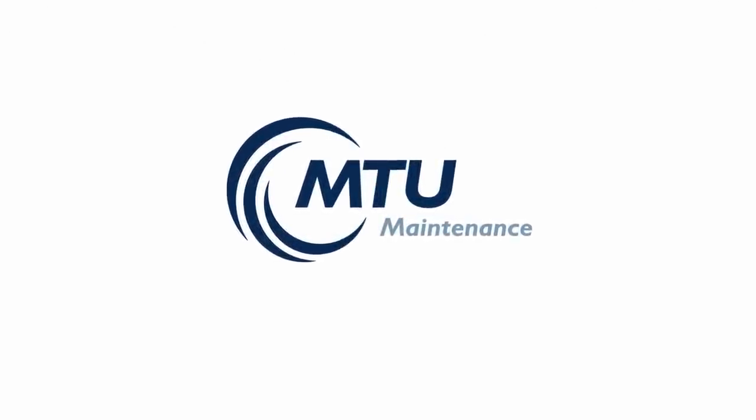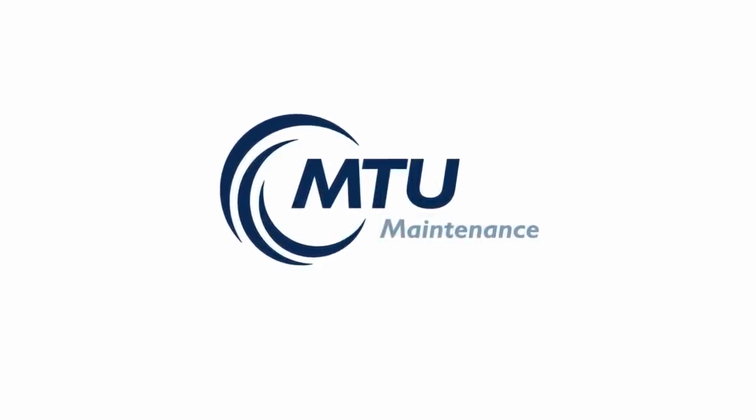MTU Maintenance Dallas — anytime, anywhere, we care.